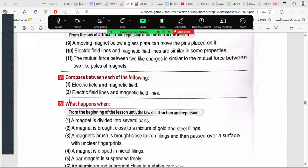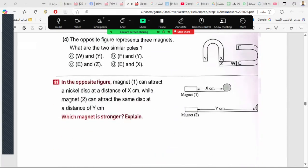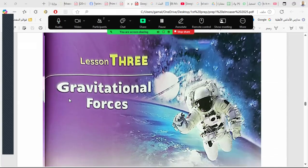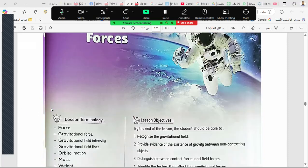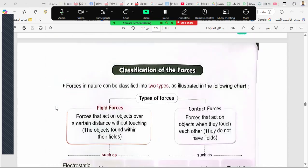Let's start a new lesson: the gravitational force, or gravity. You remember Newton and the apple — Newton was sitting under a tree, an apple fell on his head, and he said 'I found it — this is gravity!' We can classify forces into two types: field forces like the magnetic force and the electric force, which act on objects over a distance without touching.